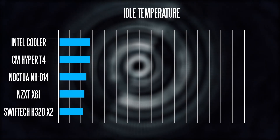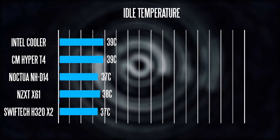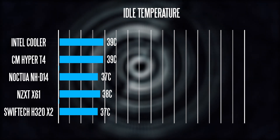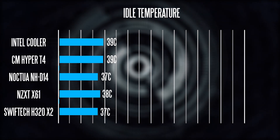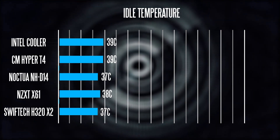At the idle overclock setting you're looking at fairly consistent overall temperature readouts. The Intel stock cooler and Cooler Master Hyper T4 are pretty much tied in terms of idle cooling performance, while the Swiftec and Noctua are tied for first place.